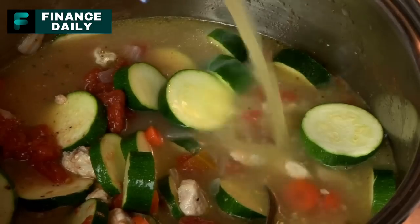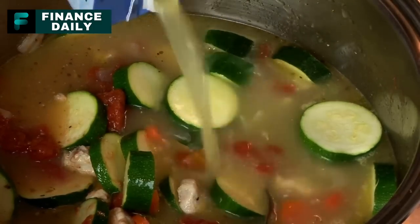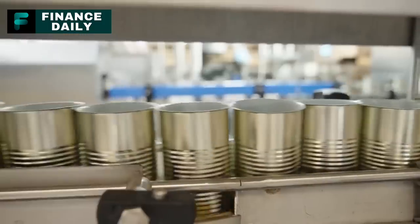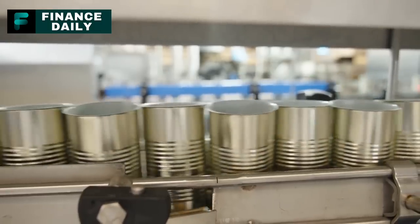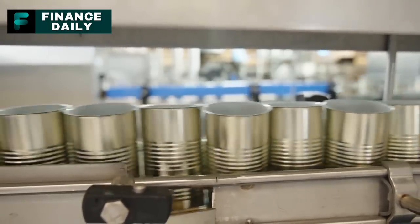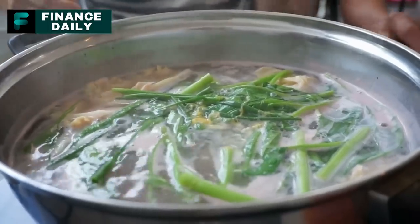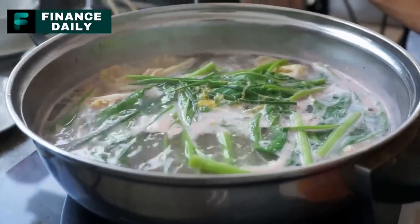20. Canned Beef Broth. This pantry staple is perfect for enhancing the flavor of stews, soups, and gravies. For a three-month supply, around 30 cans per person should suffice, considering beef broth is typically used in cooking rather than consumed on its own. It can be used as a base for homemade soups, used in braising meats, or even sipped hot as a savory drink.